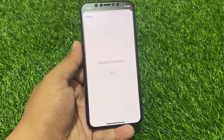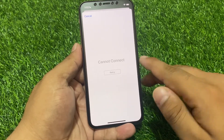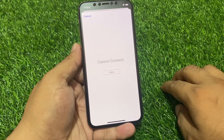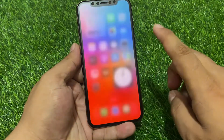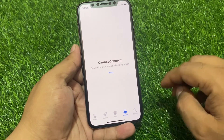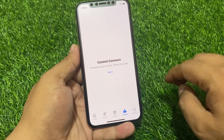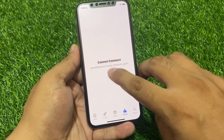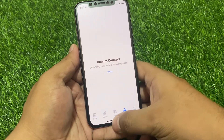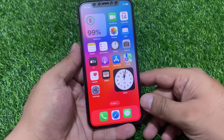First, tap on Retry again. Go back to the home screen and open the App Store app on your iPhone. You can see it appears on screen: 'Cannot Connect' — something went wrong, please try again later. Tap on Retry.